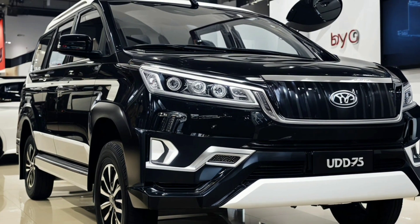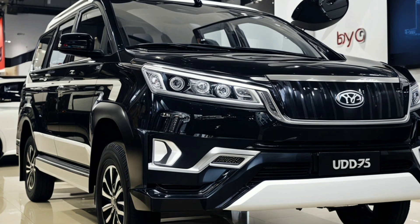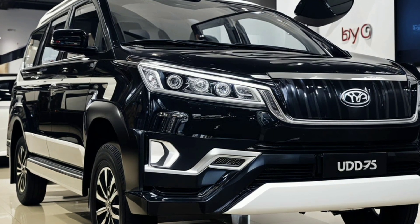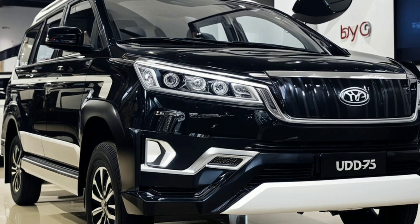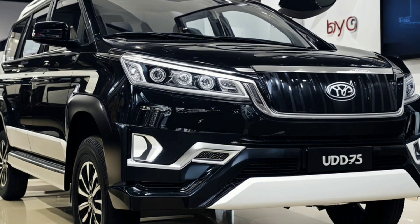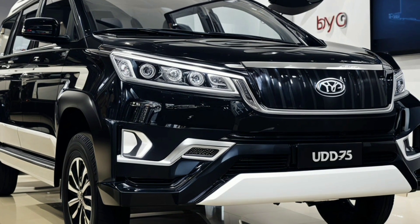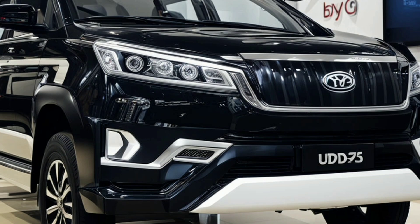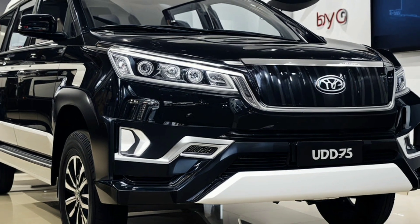Starting with the front of the U8, the first thing that catches the eye is its aggressive and futuristic grille. It features an intricate pattern that not only enhances airflow but also complements the vehicle's overall aesthetic. The LED headlights are equally impressive, showcasing a sleek, narrow design with adaptive technology that provides excellent illumination and a distinct look.